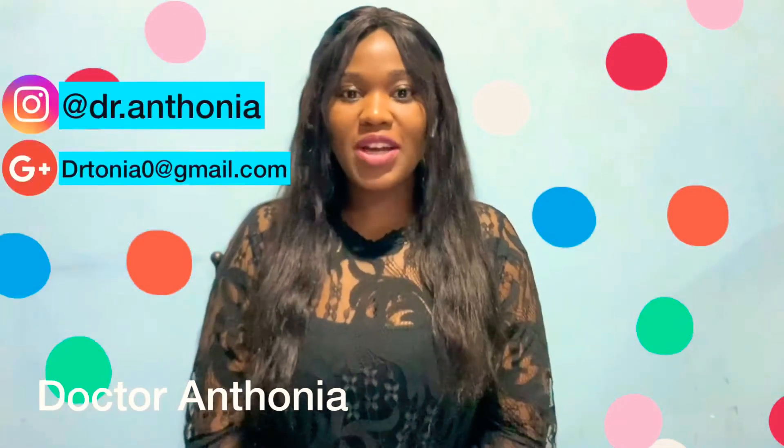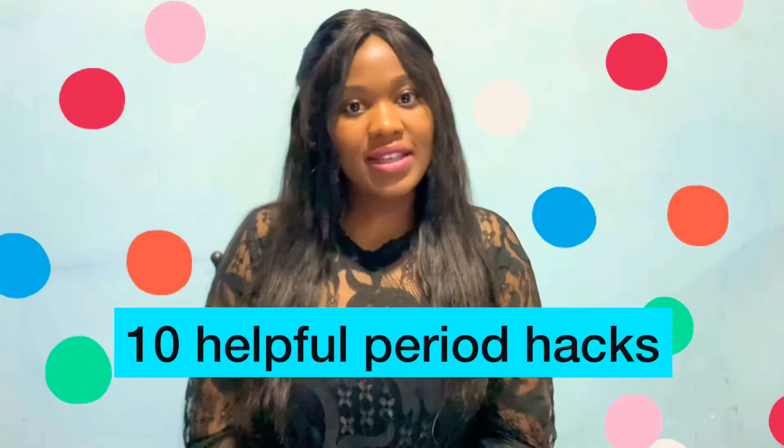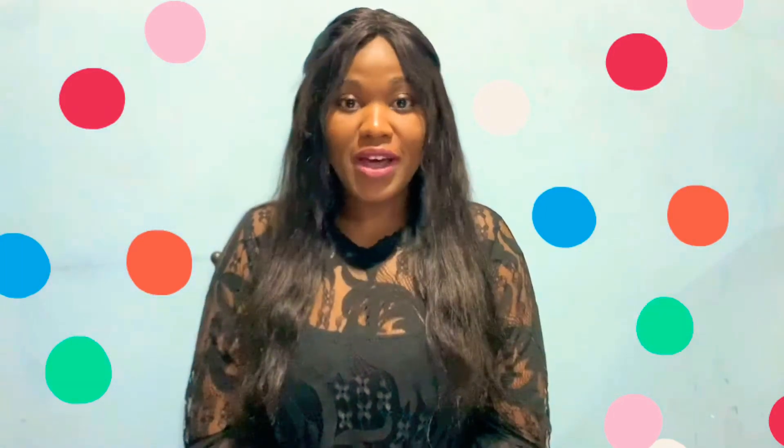Hello my lovelies and welcome to another chat with me, Dr. Antonia. Today I'm going to be talking about 10 helpful period hacks, and this video is inspired by a very good friend of mine, so thank you.